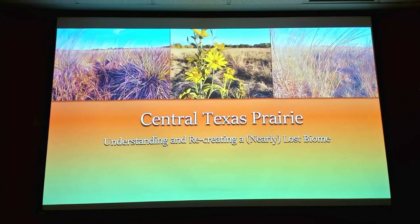He gives talks around the area — I've heard him at Riverchase a couple of times. He's put this one together for us on Central Texas Prairie: understanding, and recreating a nearly lost biome.